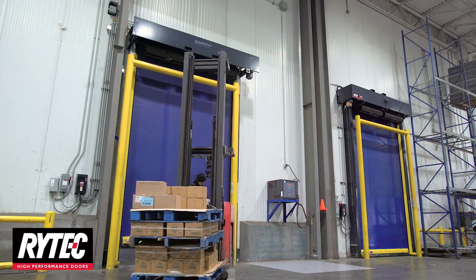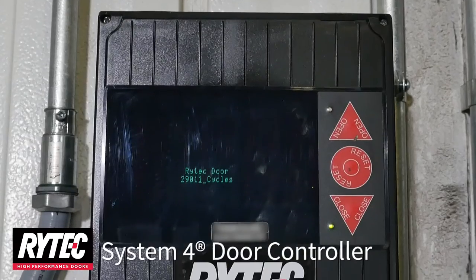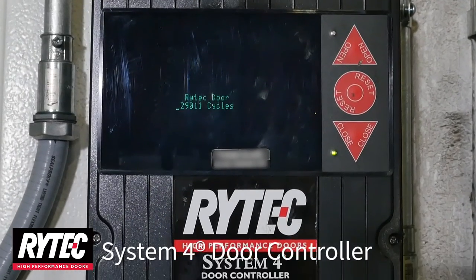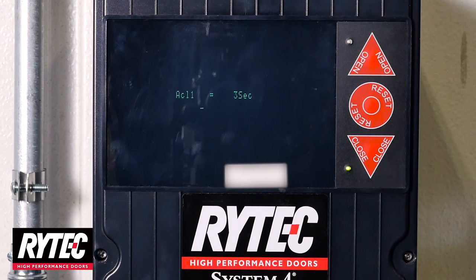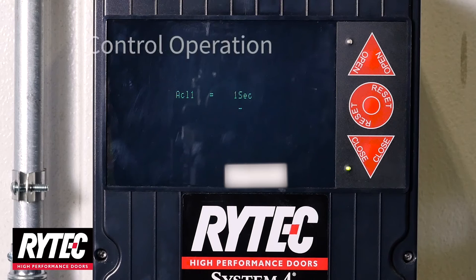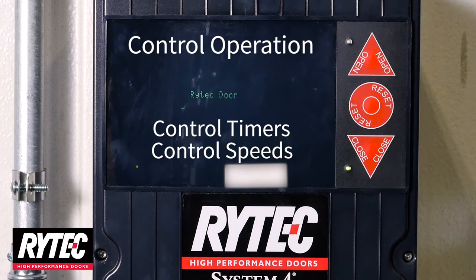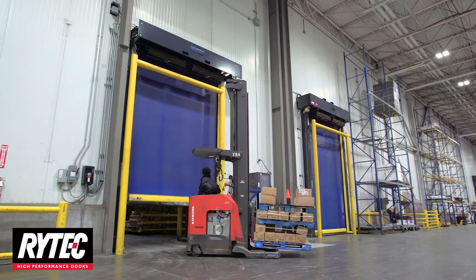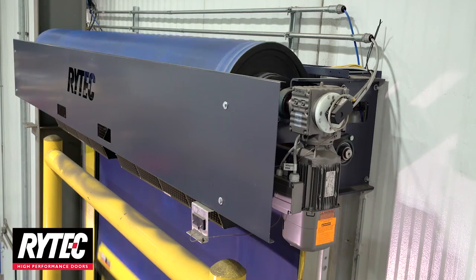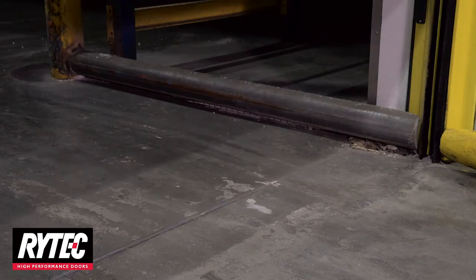The TurboSeal Insulated is easy to set up and control with a technologically advanced System 4 door controller. This industry-leading self-diagnostic door controller is standard, not an upgrade. It allows total digital control of all door functions and full control of opening and closing speeds. Rytec's TurboSeal Insulated is the definitive solution for cold storage and distribution facilities where speed and energy efficiency are critical.